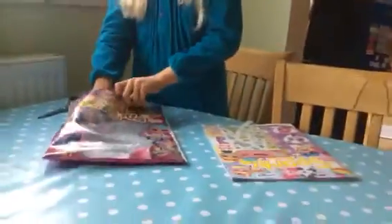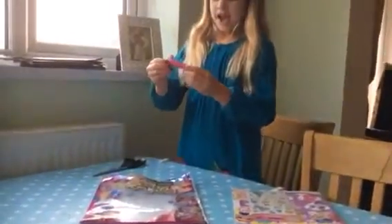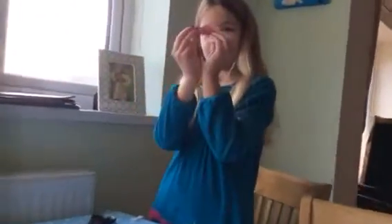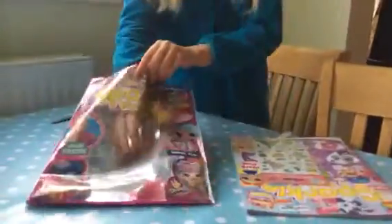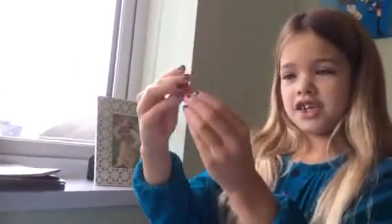And then we've got a lip balm. Let's see what colour it is — it's white. It smells really nice. Next, we've got some more lip balm. It's for your lips or something. It's really nice.